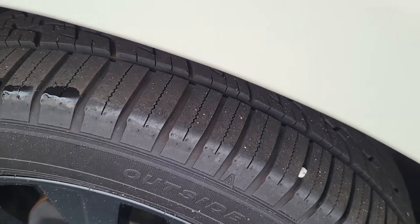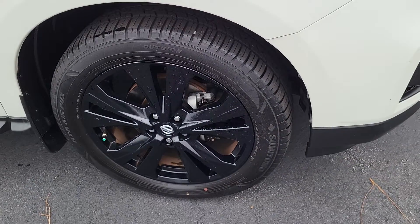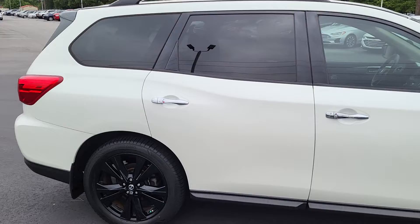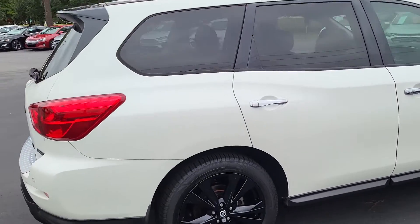There's very good tread on these tires, mounted on black rims. It's a snow-white exterior, four-door Pathfinder right here.